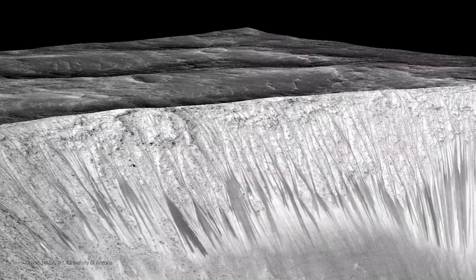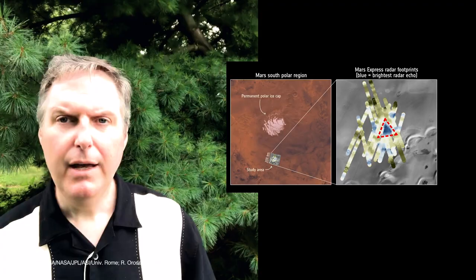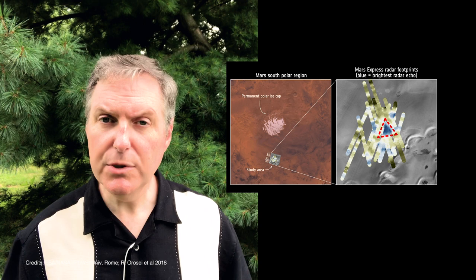That's because the atmospheric pressure is so low that water would just boil away and evaporate instantaneously. In 2015, NASA announced evidence for water running down the slopes of mountains and crater walls. However, it's been shown that those streaks can be created by clumps of sand running downhill.